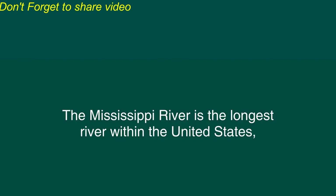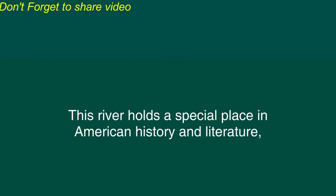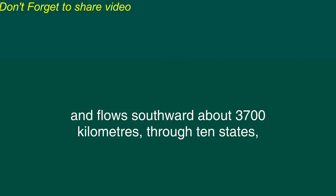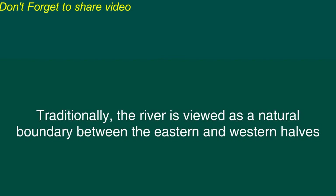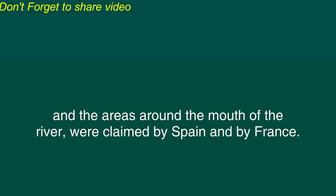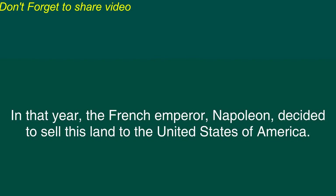The Mississippi River is the longest river within the United States and the fourth longest river in the world. This river holds a special place in American history and literature and in the imagination of ordinary Americans. The Mississippi River begins in the hills of northern Minnesota near the Canadian border and flows southward about 3,700 kilometers through 10 states before draining its water and silt into the Gulf of Mexico. Traditionally, the river is viewed as a natural boundary between the eastern and western halves of the United States. Until the year 1803, the areas to the west of the Mississippi River and the areas around the mouth of the river were claimed by Spain and by France.